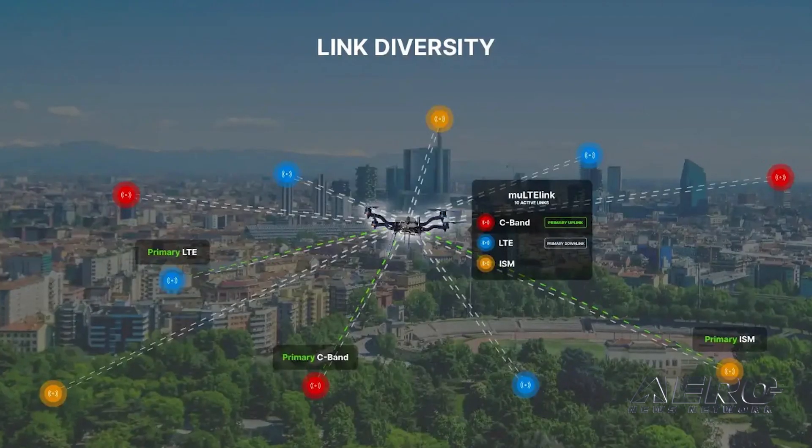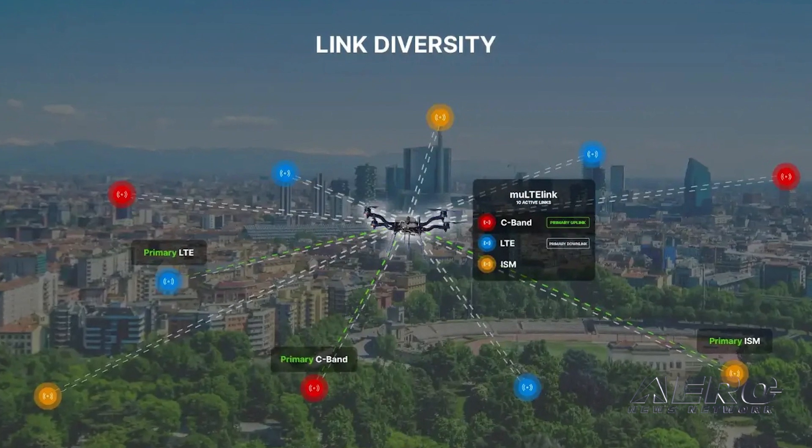It's all encapsulated in something we call Skyline. Skyline is a system of systems that integrates radios for command and control and detect and avoid data. So — radios for command and control — why is that important?